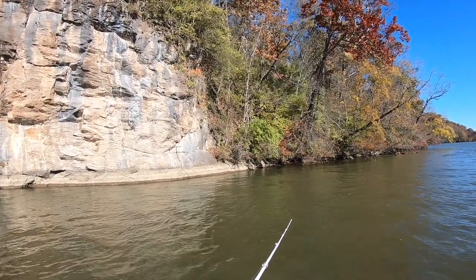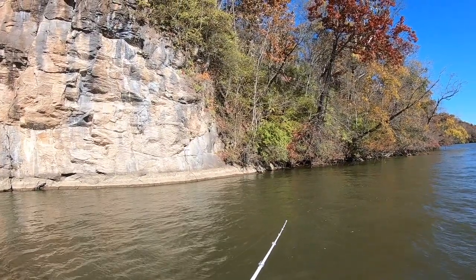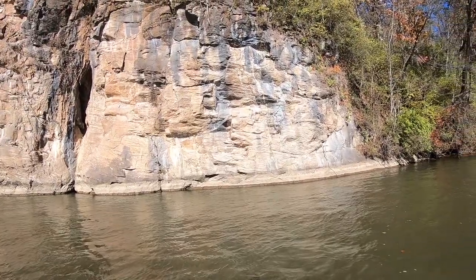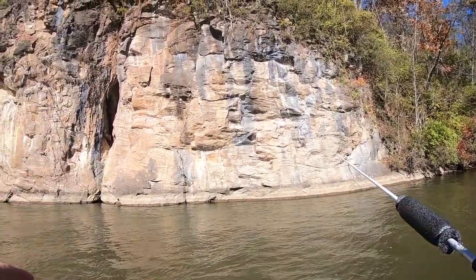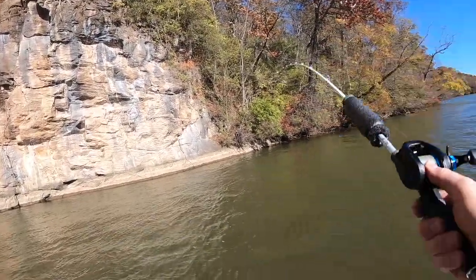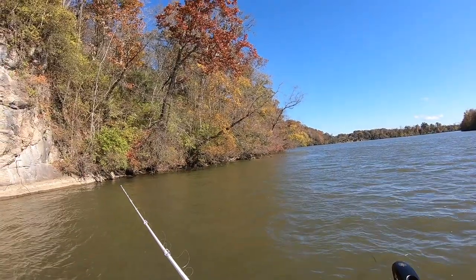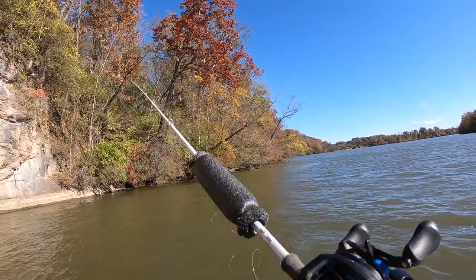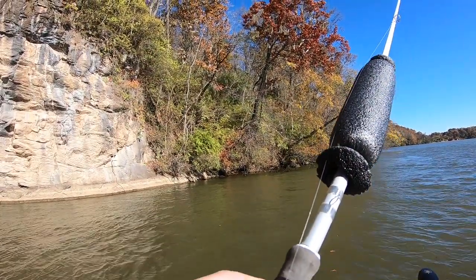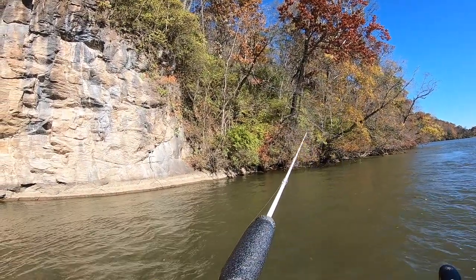I just had one heck of a bite — I'm just hoping it'll come back. If you notice, I've changed locations. I'm now on this small bluff, really tall but kind of narrow. There's a really cool cave up there — if you bring a kayak here you can get close enough, there are some rope hangs up in there. It is 14 or 15 feet deep, and I'm trying to get this small jig to stay down there.